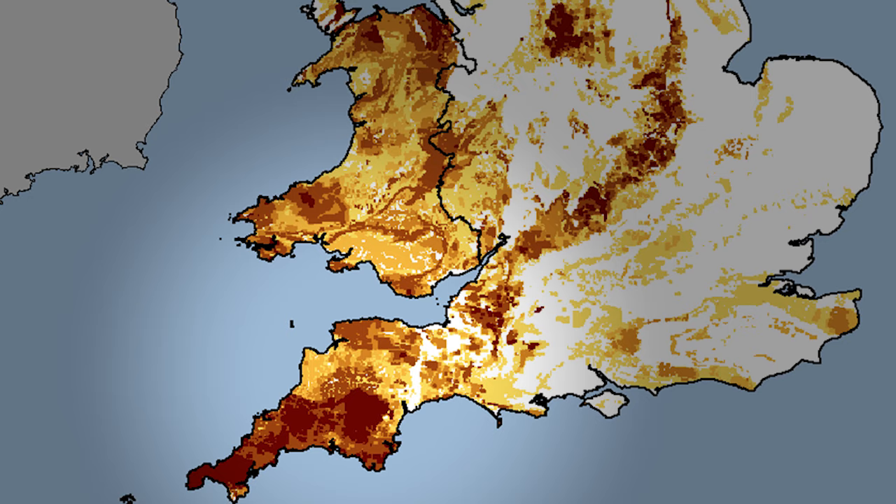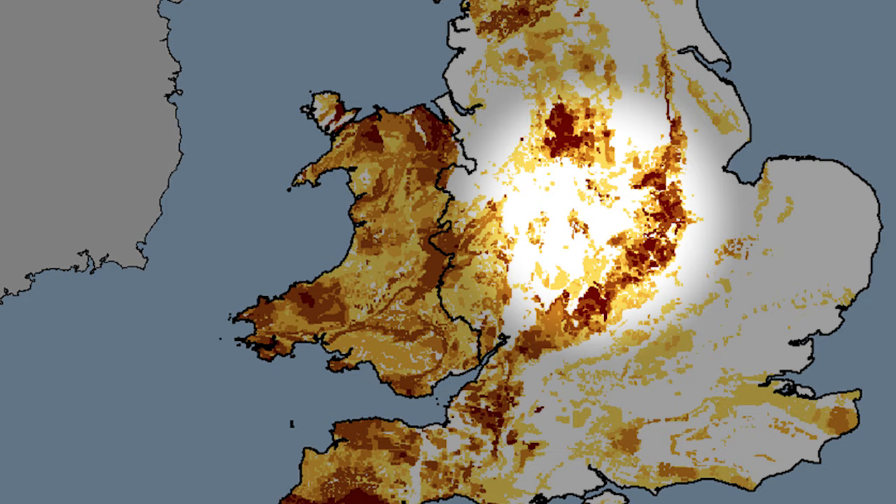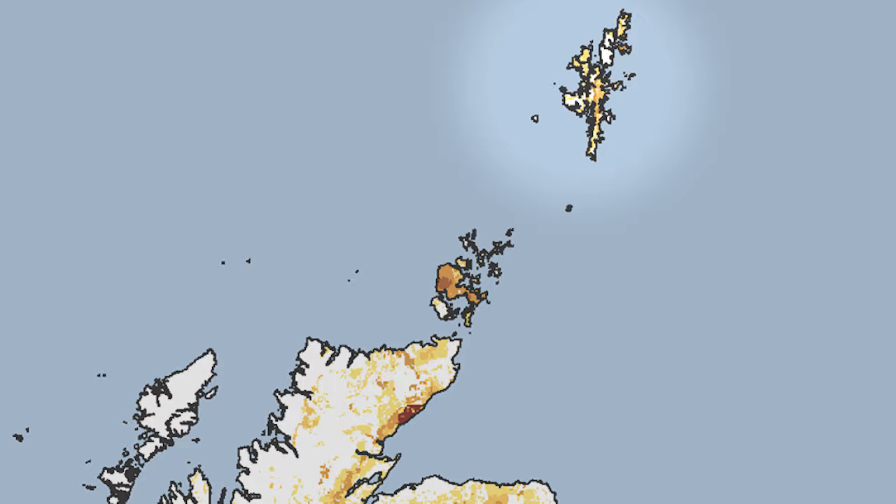Across England the counties of the South West have got quite a problem. Then there's a band of radon affected areas going up through the country, taking in places like the Cotswolds, Northamptonshire, Lincolnshire, Derbyshire and right up through the Pennines, and parts of Scotland including parts of Aberdeenshire, the Orkneys and Shetland. We have also found that much of Wales is affected by radon, as are some parts of Northern Ireland.